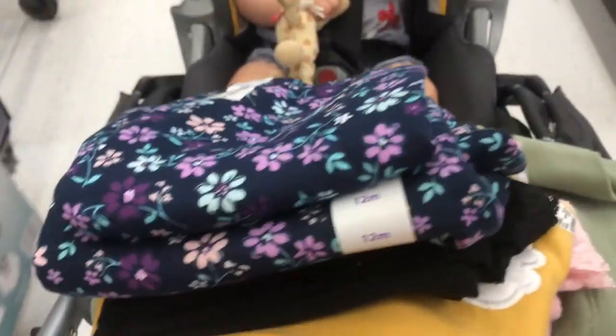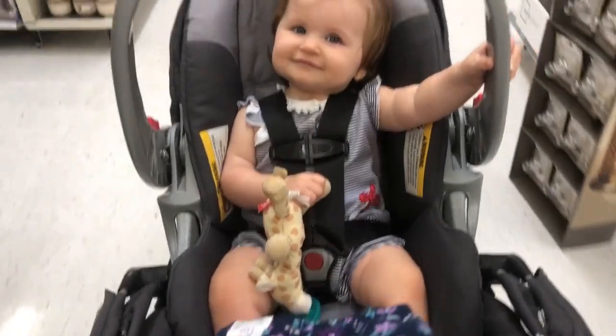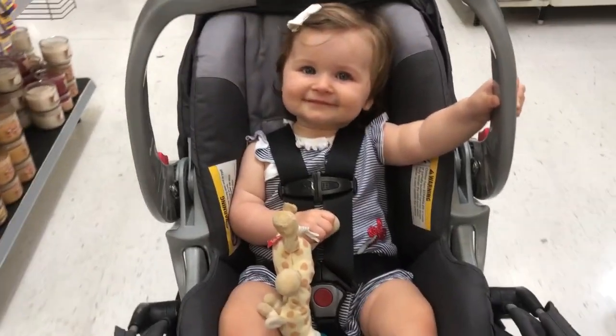We have gotten everything that we came here for — we found some cute outfits. We are back in the car and it didn't take us too long. There are so many cute little outfits for babies, boys and girls. For fall I found the cutest little sweatsuit and then these other two really fashionable outfits, and I will show you guys when we get home.